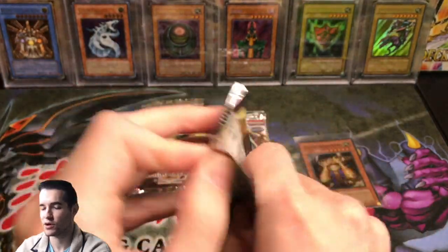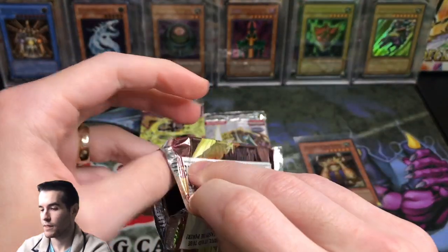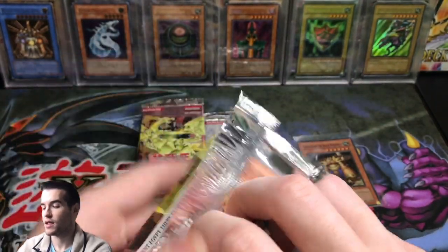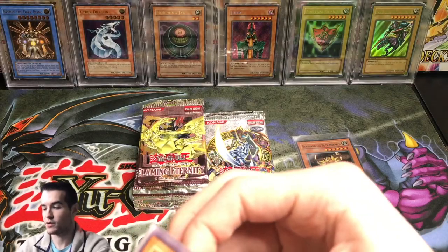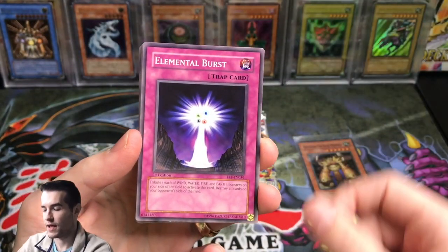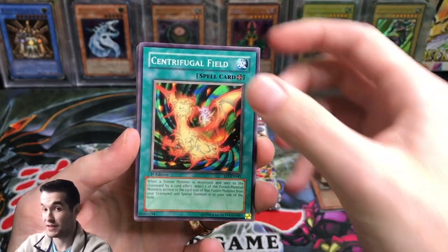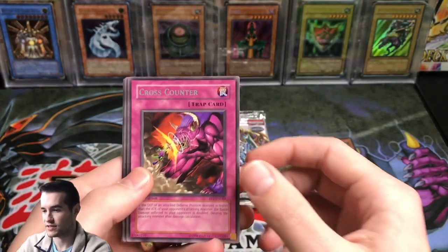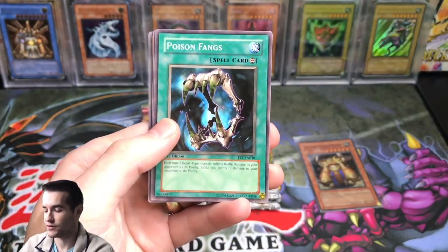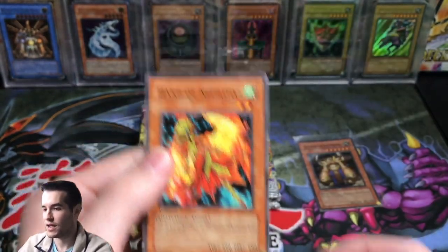Going to another Flaming Eternity. World Wind Prodigy. Elemental Burst. Good Goblin Housekeeping again. Cross Counter. Rare — Divine Dragon Ragnarok. Poison Fang. I remember this card. DD Dynamite and Hand of Nephthys.